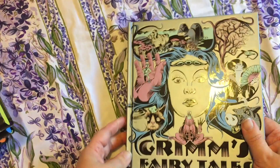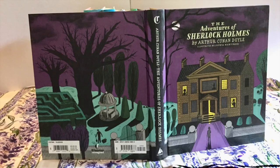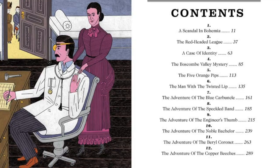The Adventures of Sherlock Holmes is colourfully illustrated by German artist Sophia Martini. More than a hundred illustrations grace the book, which contains twelve of his mysteries.